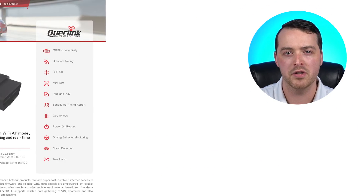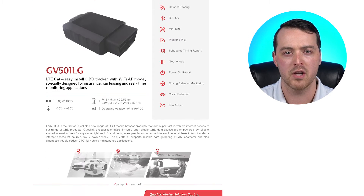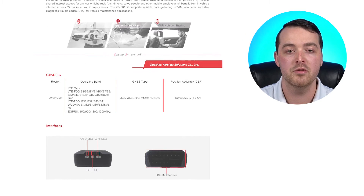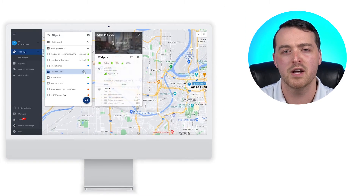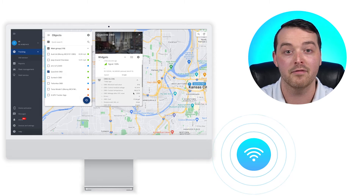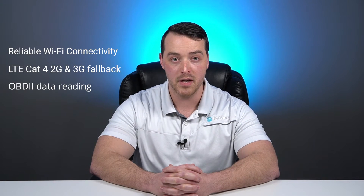Let's start with the QuickLink GV501LG. This is actually an updated version of the GV500 series, which is one of the most popular trackers on the market. In addition to the standard tracking features, you'll also find some interesting new features, like the Wi-Fi hotspot for fast-speed internet on the go. Not many trackers have this feature, which makes it quite unique. So if reliable connectivity is a must, this tracker could be a great option for you.